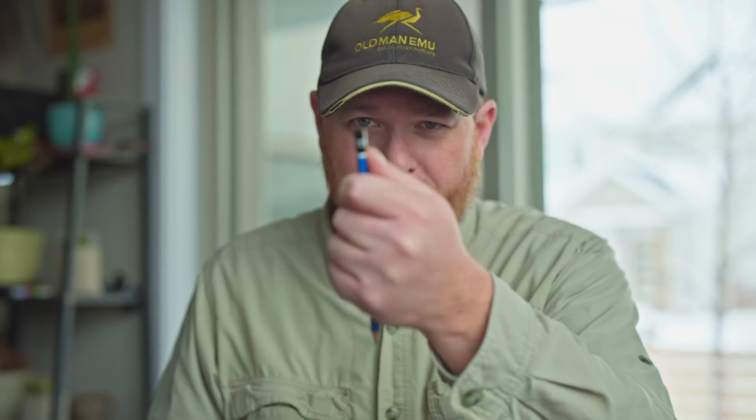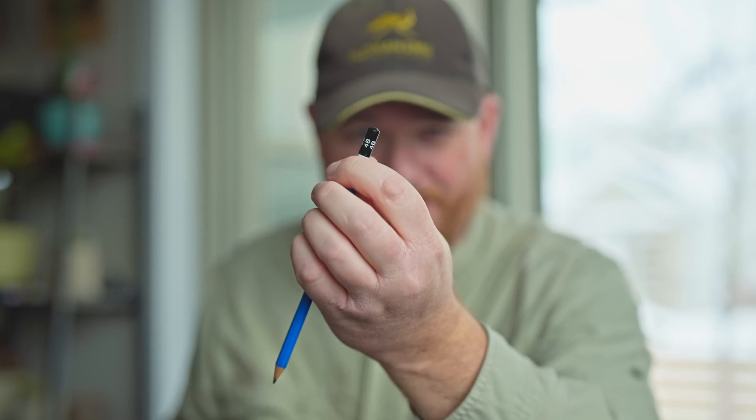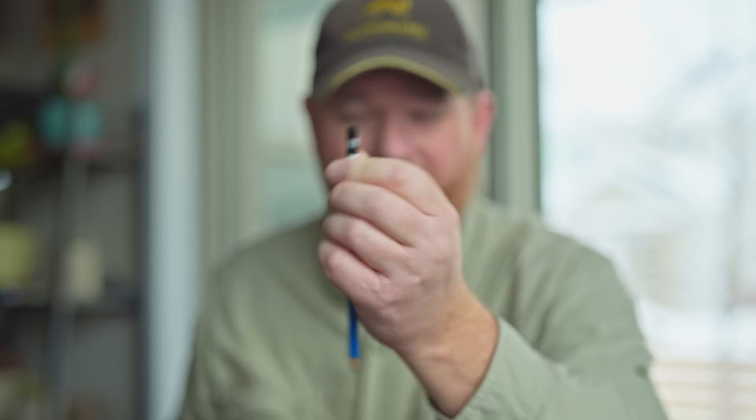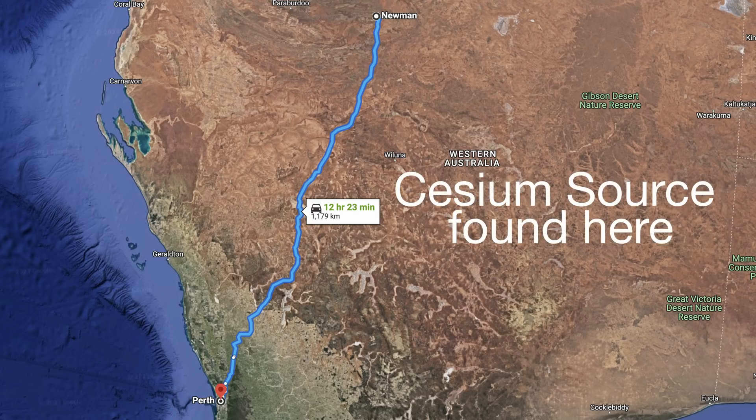What's really blowing me away is that no one's actually showing a picture of what this thing looks like. They're showing a picture of the source, which is about the size of the tip of this pencil — that's about the size of the little metal canister — lost over an 870-mile stretch of road going from the mining site to Perth in Western Australia. That's a huge amount of ground to cover for something so small. At least it's radioactive, so they shouldn't have too much trouble finding it if it's anywhere on or near the road, because with a sensitive enough detector it will pop up.